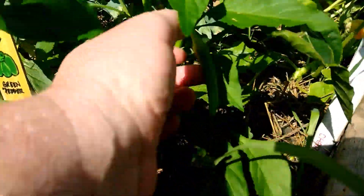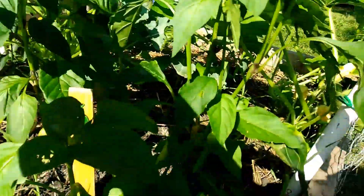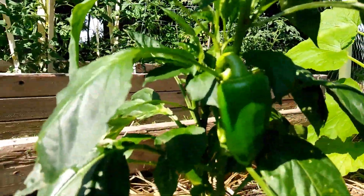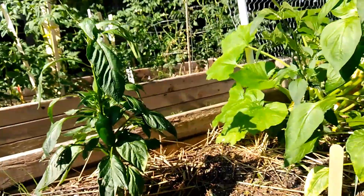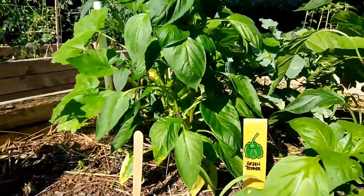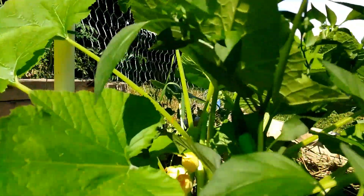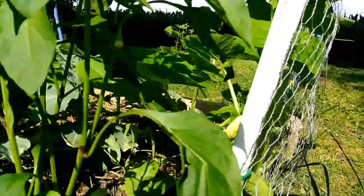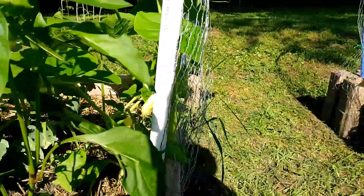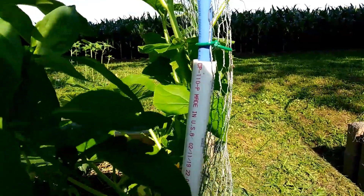And look at this pepper down here — awesome. I got all kinds of flowers. Look at that beautiful one — isn't it great? Yeah, I'm so excited. And look at that guy in there, hiding — he was trying to hide from me. Doggone it! But I'm really excited, so everything is starting to bloom.